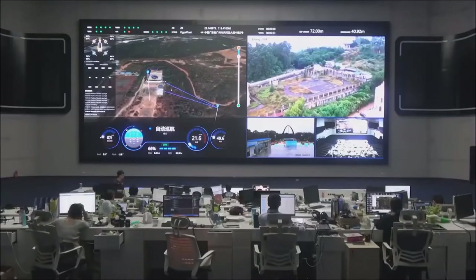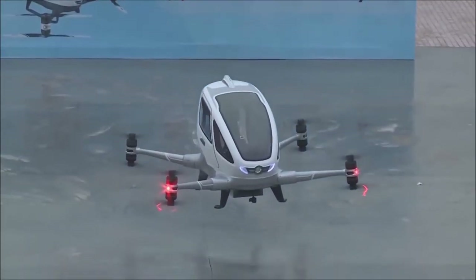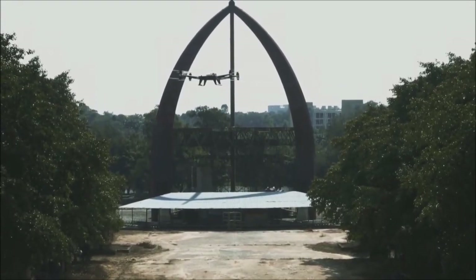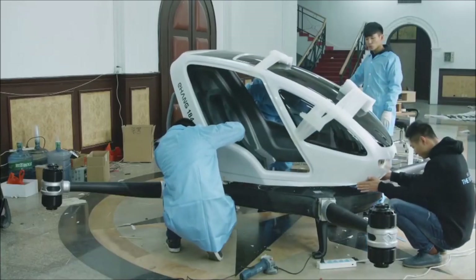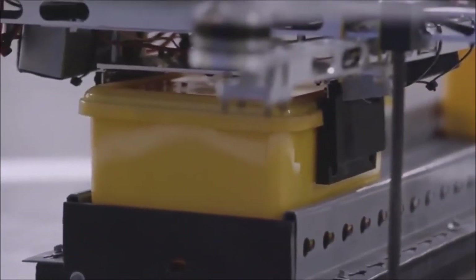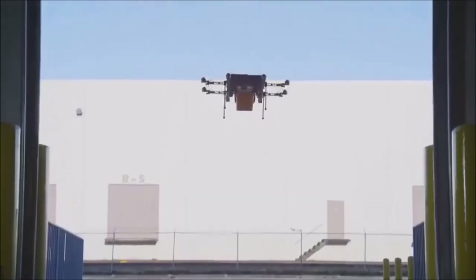The company is planning to build flight command centers and the aircraft have technology to help them land safely in case of an emergency. This drone taxi may be a techno curiosity for now, but many companies see the benefit of drones, such as Amazon using drones to deliver packages. So it may just be a matter of time before the Ehang 184 is available.